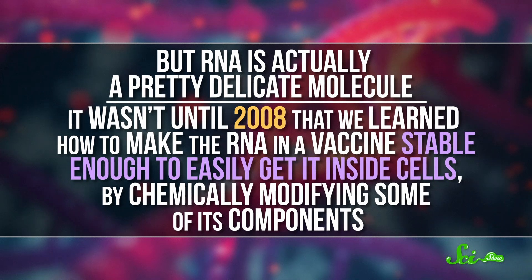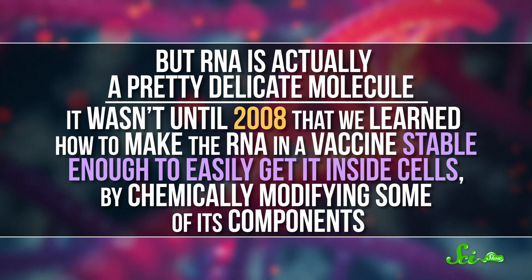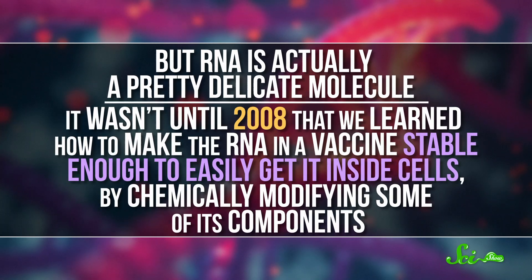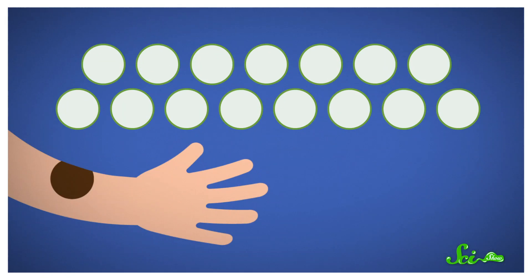But RNA is actually a pretty delicate molecule. It wasn't until 2008 that we learned how to make the RNA in a vaccine stable enough to easily get inside cells, by chemically modifying some of its components. Since then, RNA vaccine technology has been progressing by leaps and bounds, and a lot of RNA cancer vaccines have already shown promising results in human trials.